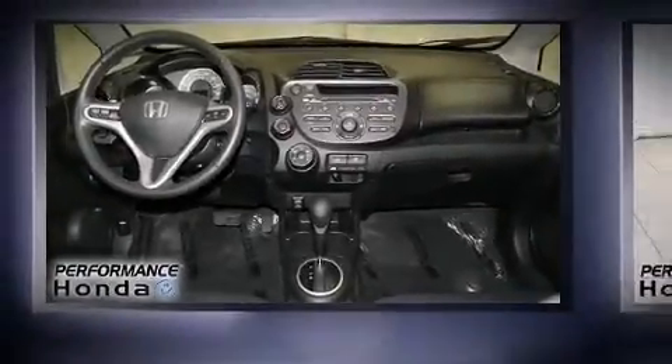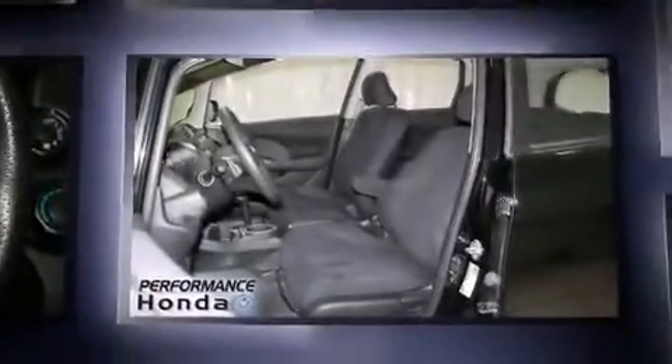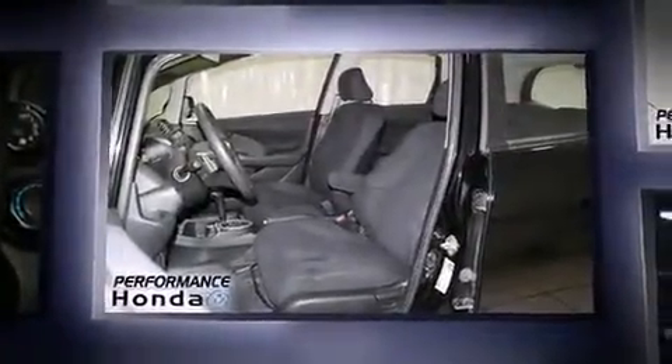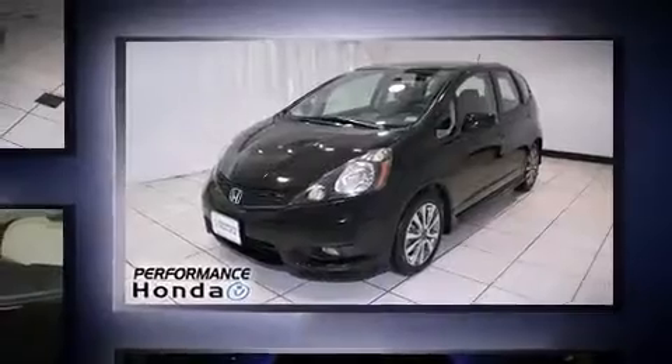Discerning drivers will appreciate the 2013 Honda Fit. This four-door, five-passenger hatchback still has fewer than 30,000 miles. It features a front-wheel drive platform, an automatic transmission, and an efficient four-cylinder engine.